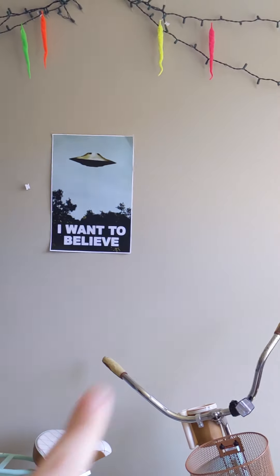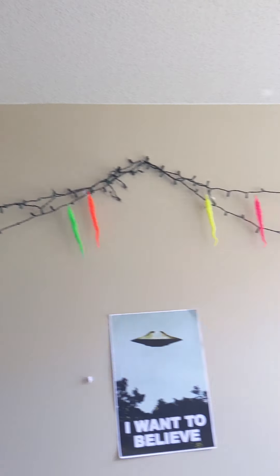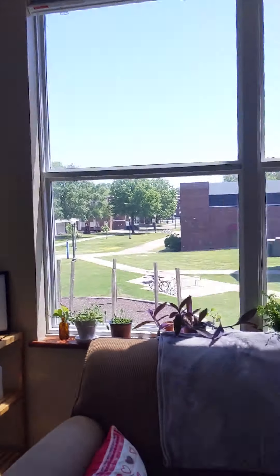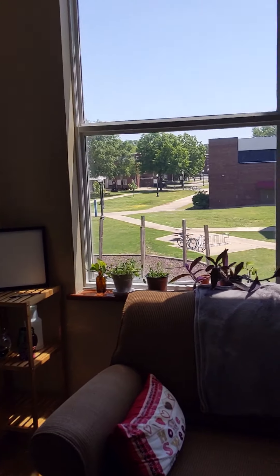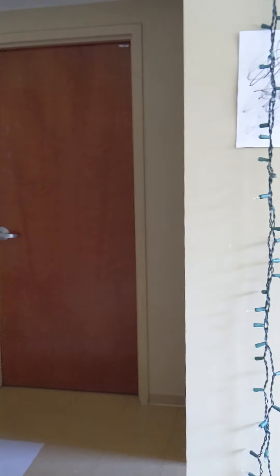Pro tip: if you're going to hang up decorations, use command strips — but not off-brand ones, because off-brand command strips will rip so easily. So go for the good stuff.